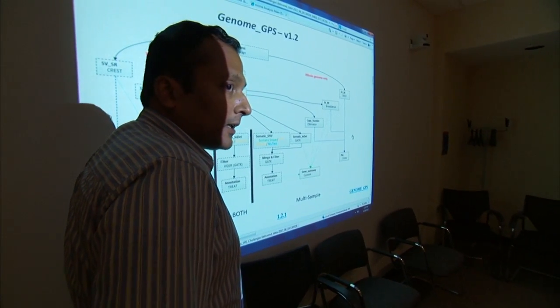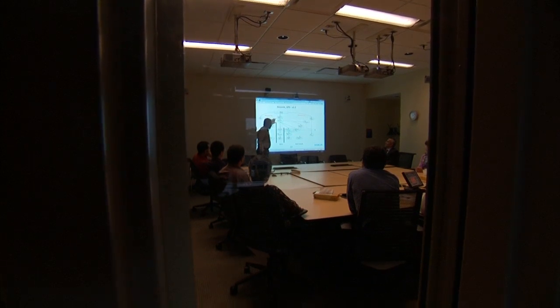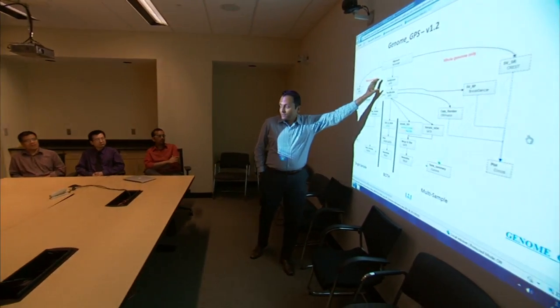And after that, we recalibrate the aligned reads using again GADK. Working in close partnership with 10 analysts from the research IT department, BISR has developed bioinformatics workflows and systems to streamline the pre-processing of sequencing data and to effectively manage cancer center investigators' projects.